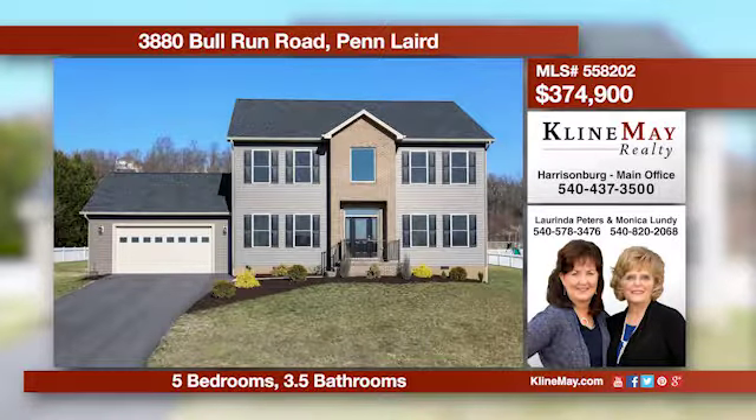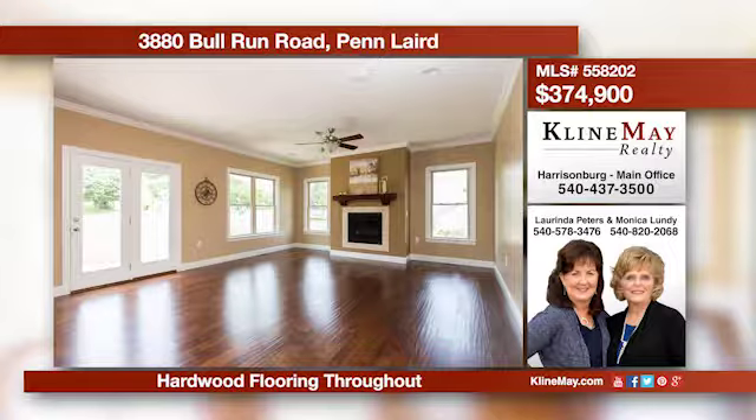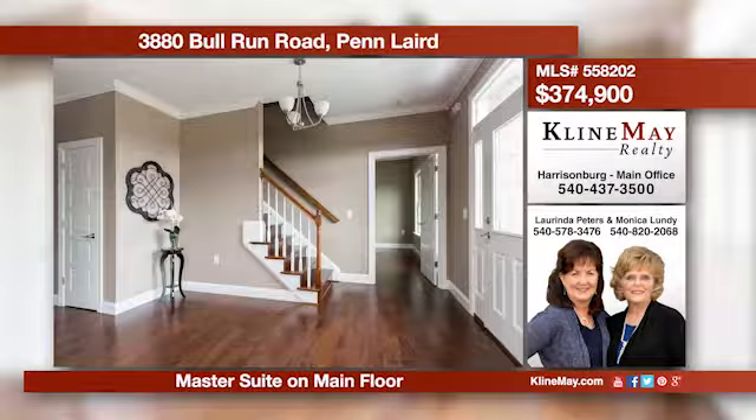This is an incredible opportunity to own a brand-new home built by a quality builder. The house has five bedrooms, hardwood floors throughout, a fireplace in the dining room, and gorgeous mountain views. Call Monica or Lorenda for more information.